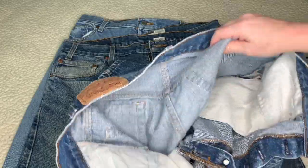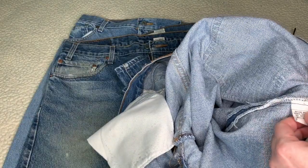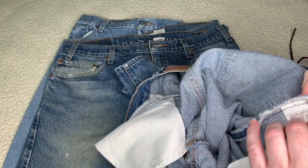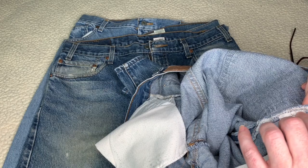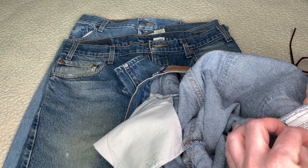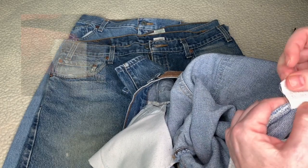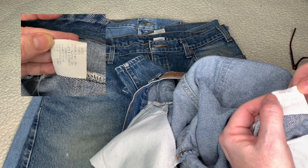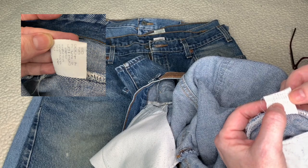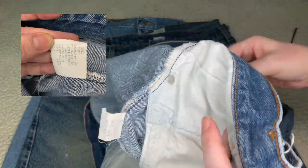We'll flip it back around and look for the tag. The problem is it's not in the waist on this one. You have to start digging inside the pant — the older tags are in the actual leg, not on the waist. This one wasn't cut out, though a lot of times they do get cut out because the tag is a little stiffer and uncomfortable. This is your care tag, and flipping it over you've got waist measurement, length measurement, and it's a 501.